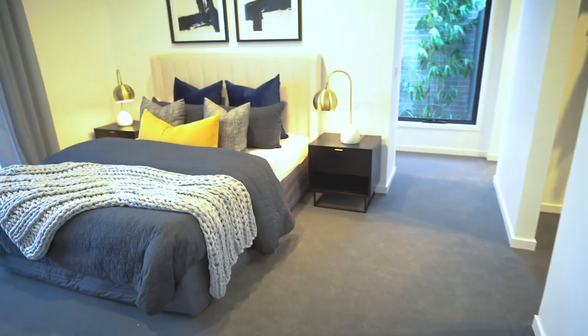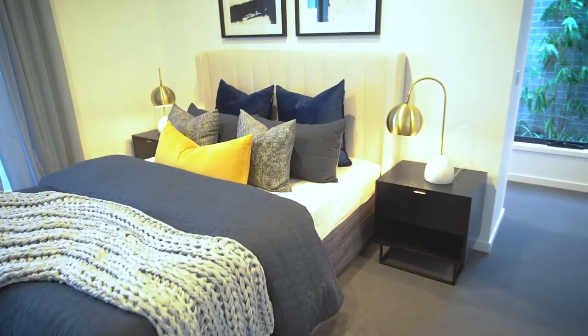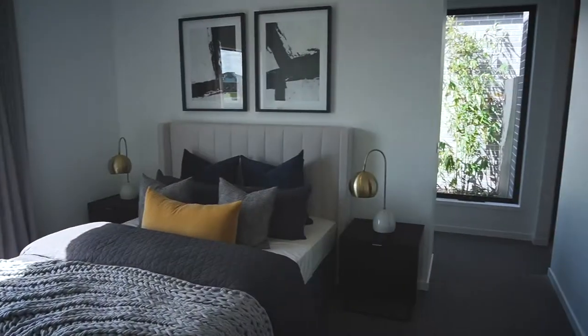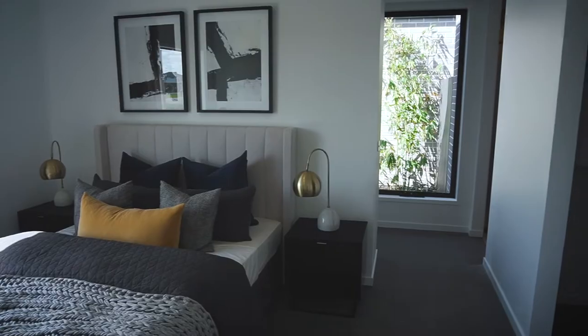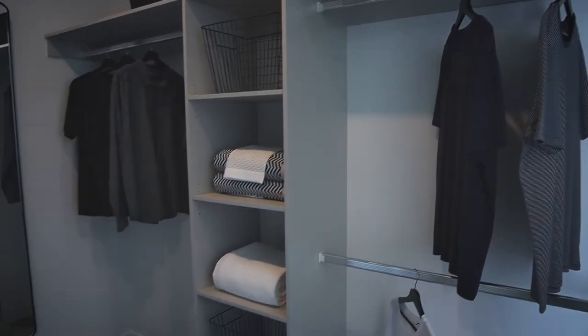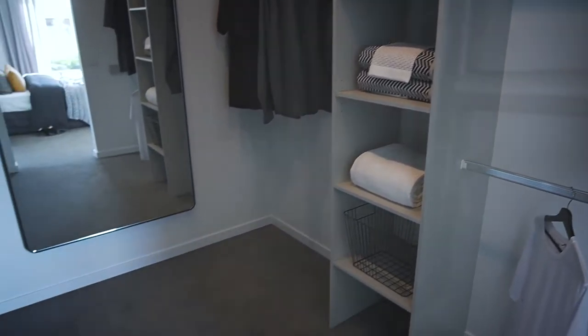As you walk into the master bedroom you can see the outdoors from two separate viewpoints — here through the picture window at the front and here through this walkway window. A double walk-in robe is perfect for his and hers and comes with complete coloured laminate shelves and hanging rails as a standard.